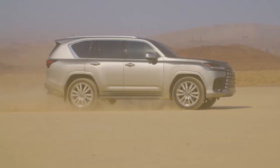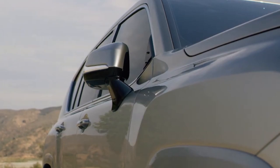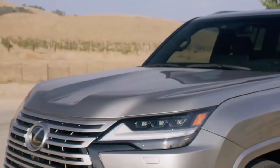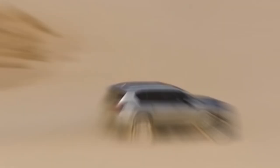We haven't driven the new LX or Land Cruiser, but we are already expecting great things. Among the many improvements over the 200 series is a new architecture that helps the LX drop 441 pounds compared to the outgoing model and gives it a claimed 20% increase in chassis rigidity, something we always like to see in a body-on-frame vehicle.